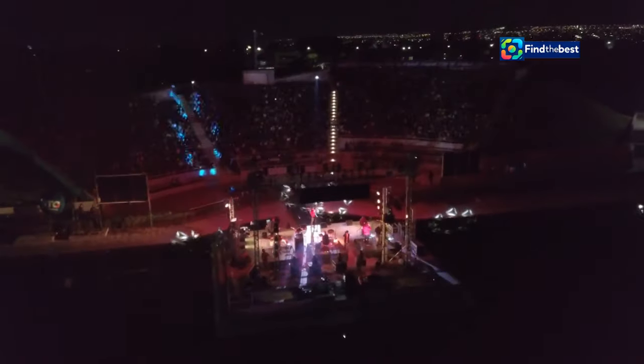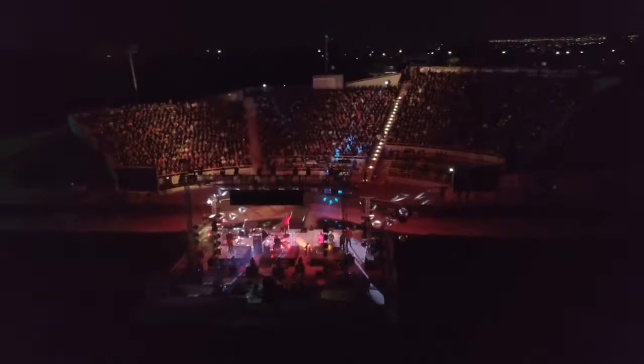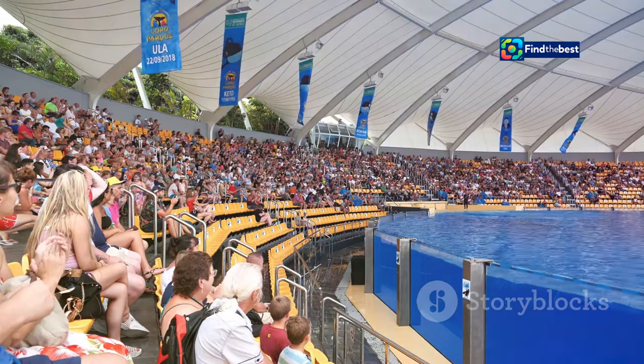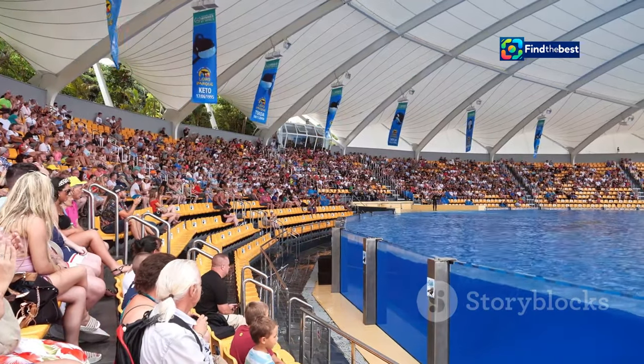The amphitheater's spacious stage and state-of-the-art sound system make it ideal for hosting concerts, theatrical performances, and traditional dance showcases. Its tiered seating arrangement provides excellent views for the audience, ensuring an immersive and engaging experience for all.